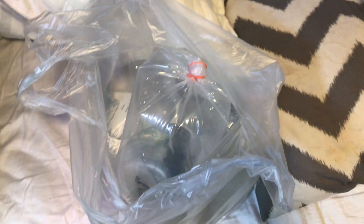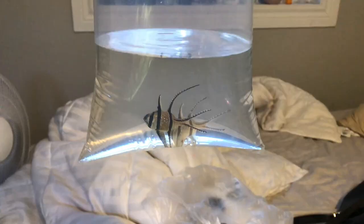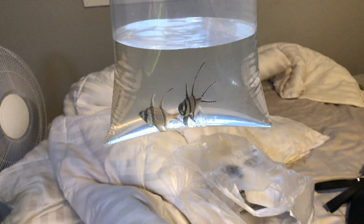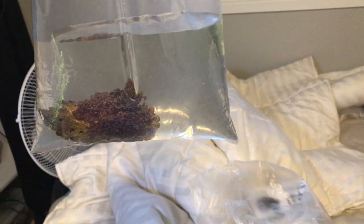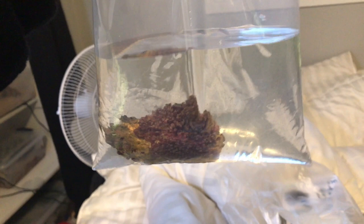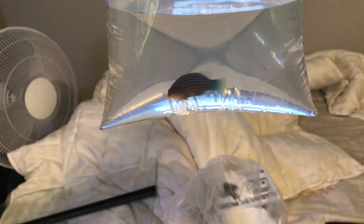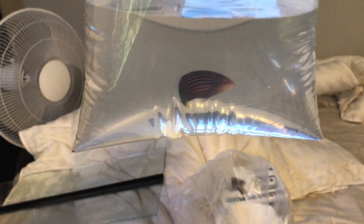Not only did I order some corals online, but I also went to my local fish store and picked up a few things. One of the things I picked up were two of these banggai cardinals — they're so pretty, I love these fish. These two will be going in quarantine for a little bit before they hit the main tanks, because I don't want to risk any diseases getting in my main tank. And this here is some green star polyp, which I'll be adding to my tank. I also got this 69 brass fish, which will also be going in quarantine along with the banggai cardinals.